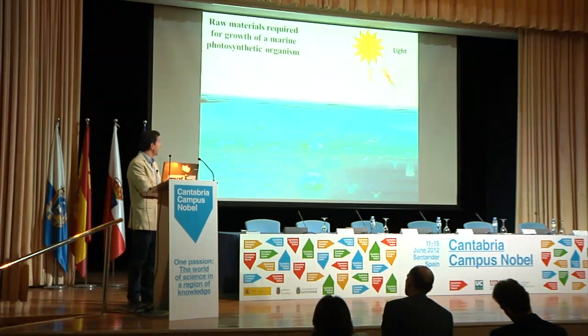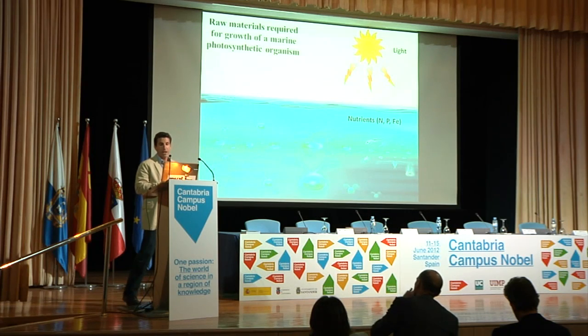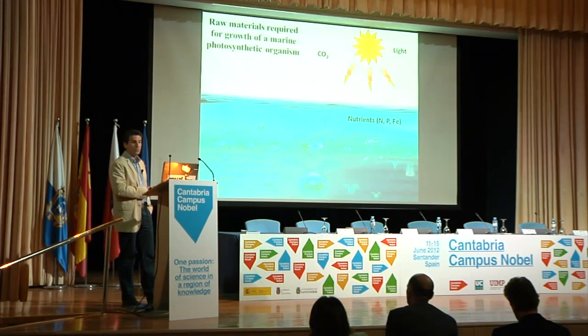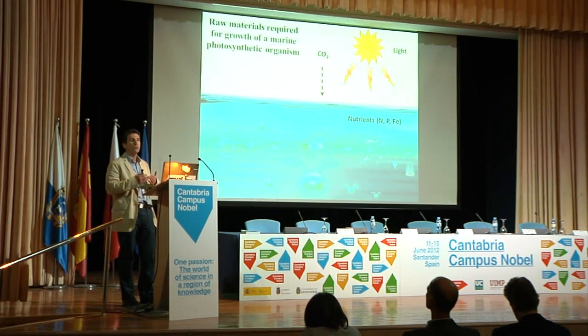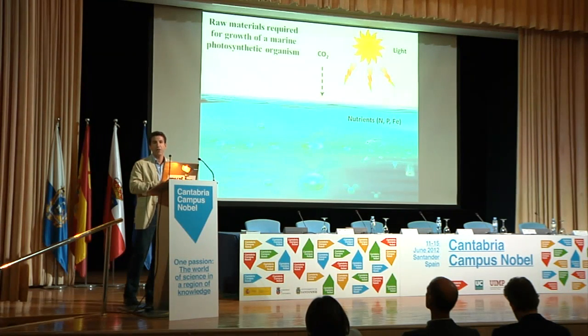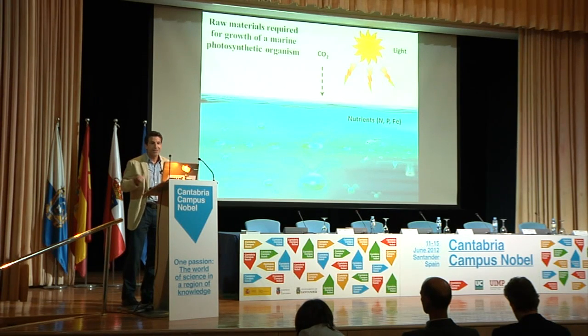As a brief introduction: the raw materials required for growth of marine photosynthetic organisms are light, nutrients — nitrogen, phosphorus — and of course iron. We also need CO2. We have an excess of CO2 in the atmosphere, so if we can produce a huge amount of phytoplankton, we can reduce this CO2. That is the point. It's pretty simple, but the conclusions are not very simple, and we still have a lot of problems interpreting the results.